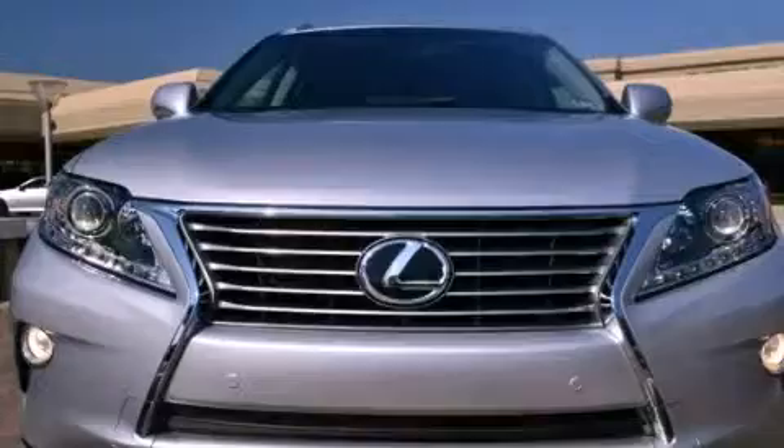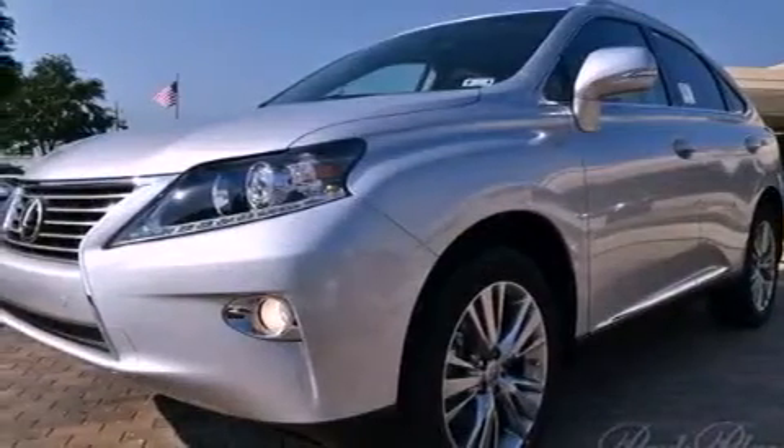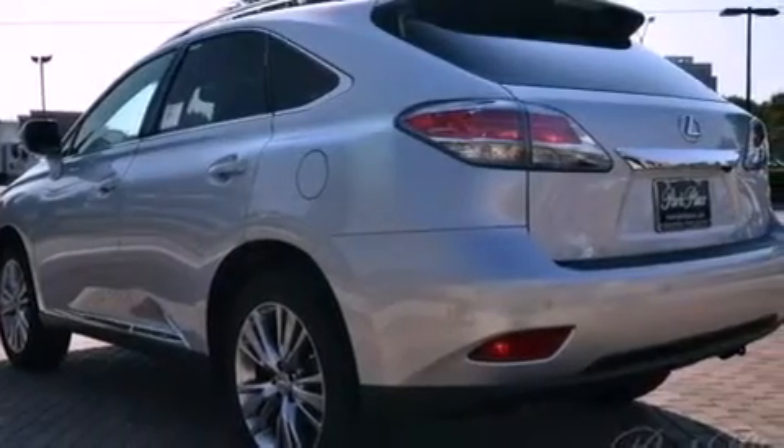Its top features and packages include the premium package, the comfort package, a navigation system, traction control and stability control systems, a premium audio system, 18 inch alloy wheels, and a tire pressure monitoring system.